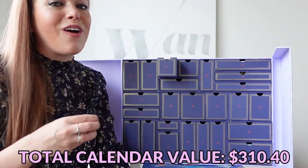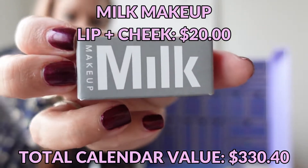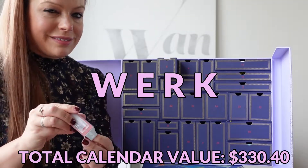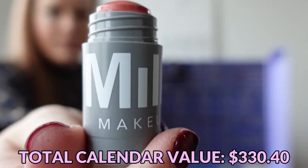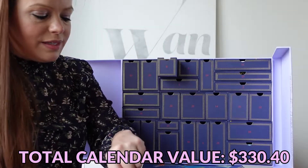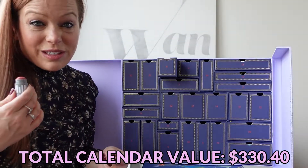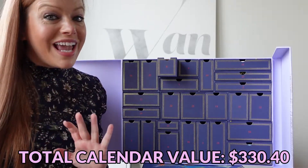Day number eight is Milk Makeup Lip and Cheek in the color Work — spelled like Work It Girl. It's kind of hard to see because it's like a stain; you put it on and smudge it around. We're doing really good — three beauty products so far in this beauty calendar and we're only on day eight.